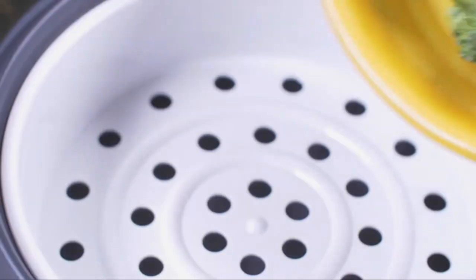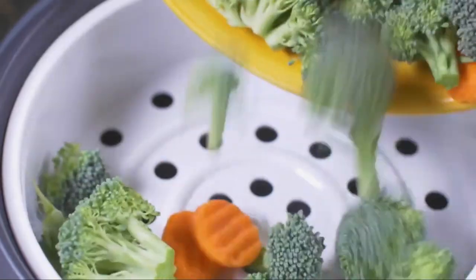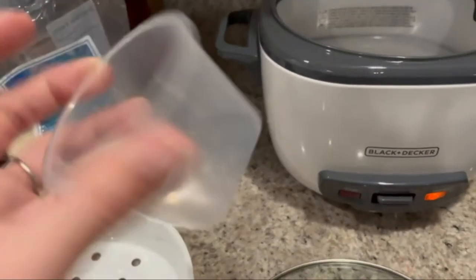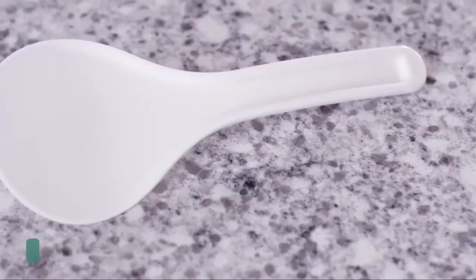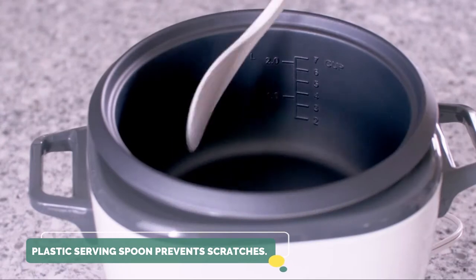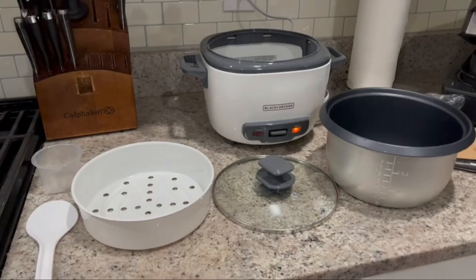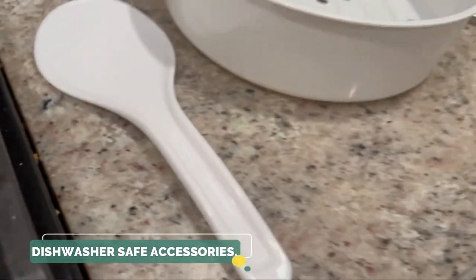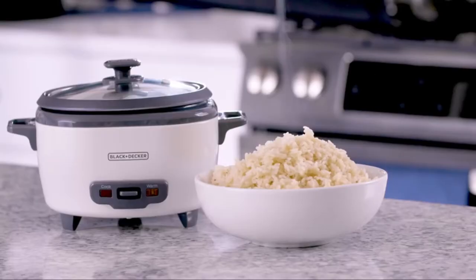You can use it as a steamer too — the included steaming basket lets you prepare healthy meals with vegetables, fish, and more. The measuring cup makes it easy to cook the perfect amount of rice, and the plastic serving spoon prevents accidental scratches to the non-stick rice pot. The accessories and the non-stick rice pot are completely removable for easy dishwasher cleanup.